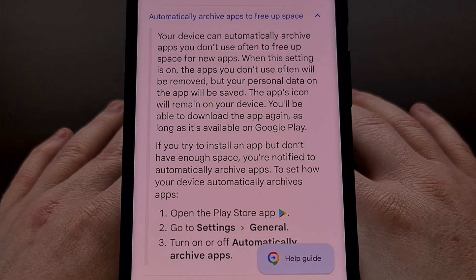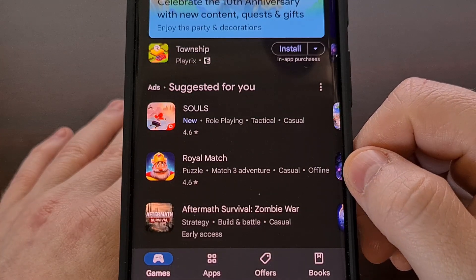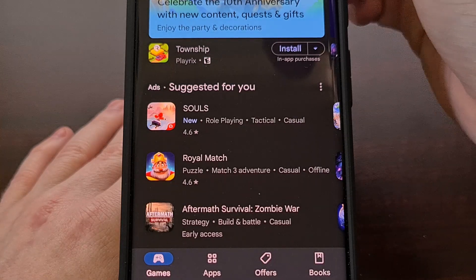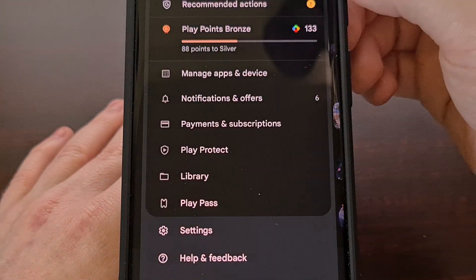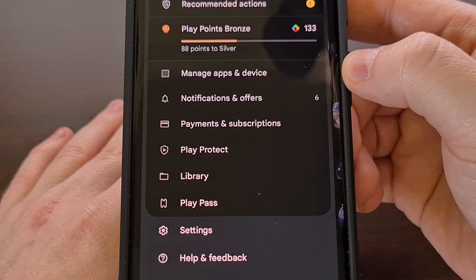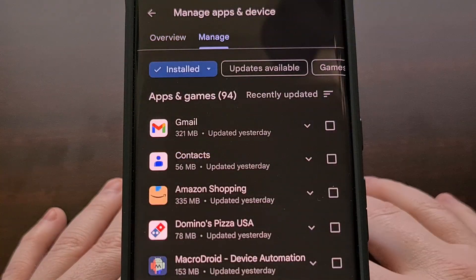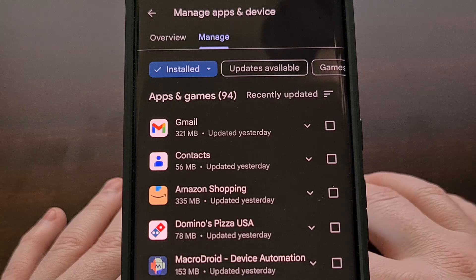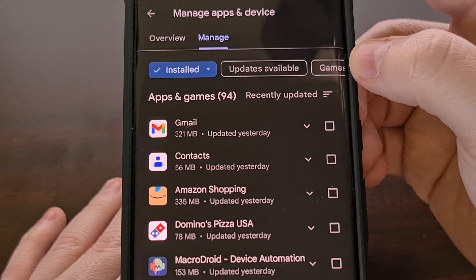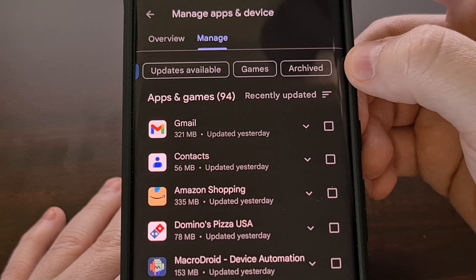To check and see if your Android device has archived an application or game in the past, we will need to open up the Google Play Store application again. Tap on your profile picture in the top right corner so that you can select the Manage Apps and Device option. From here, we're going to tap on the Manage tab at the top, and then scroll through the chip filters at the top until you see the Archive label.